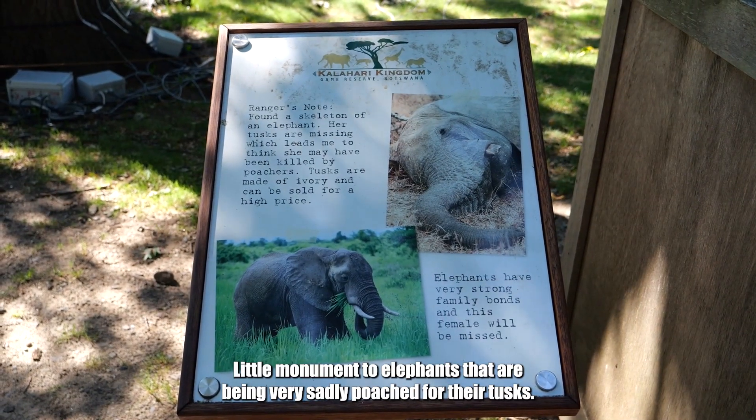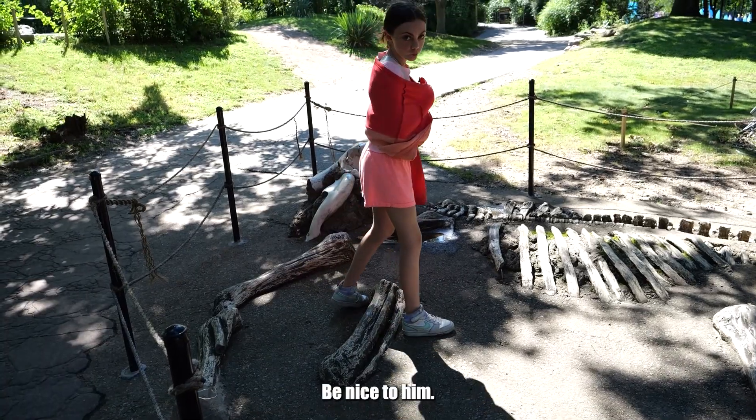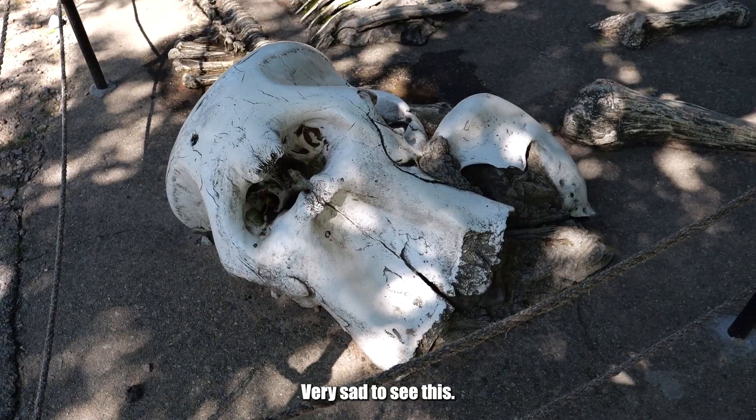A little monument to elephants that are being very sadly poached for their tusks. Be nice to him! Very sad to see this.